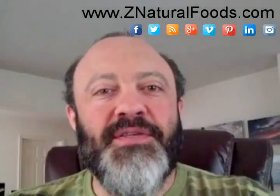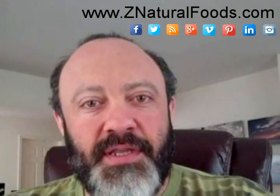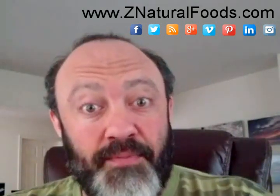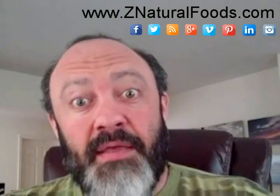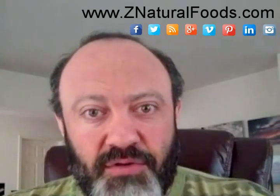Mr. Uchiner, Master Herbalist here with Z Natural Foods. Today's topic of discussion is a frequently asked question in regards to whey protein, and specifically whey protein that is clean and undenatured that we sell here at Z Natural Foods.